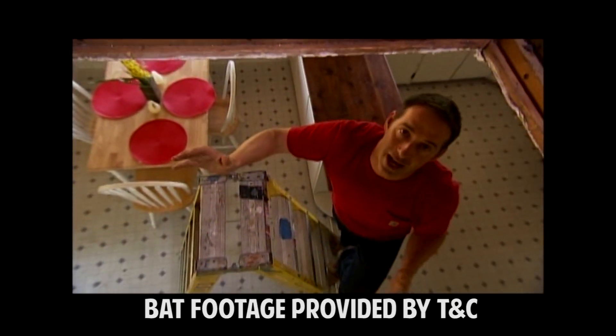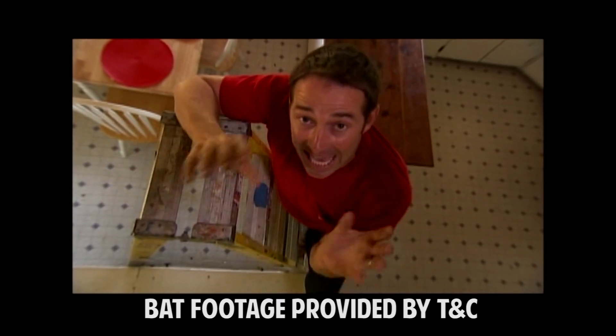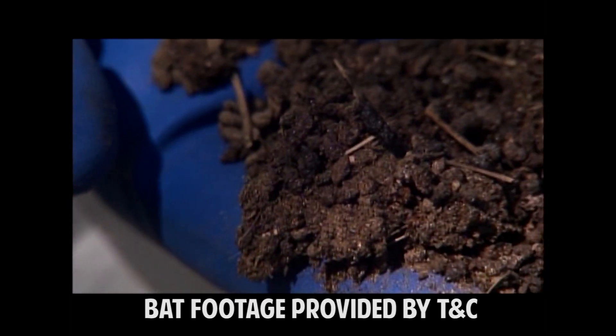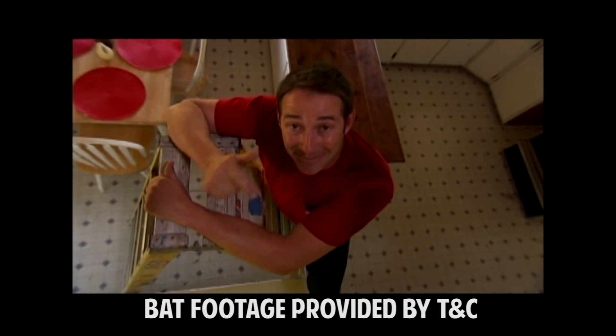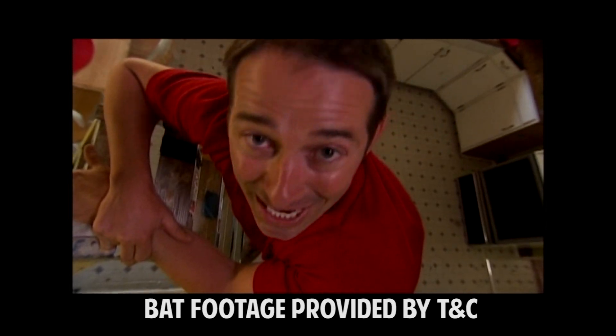Look, there's no doubt about it — bats are creepy. But if you've got them living in your attic, it's more than just the ick factor that you've got to worry about. When you've got bats, you've got poop. It's called guano, and it can do serious damage up there. Not only that, this stuff is toxic — it can cause blindness and even death. You worried yet? Well, then let's talk to an expert.